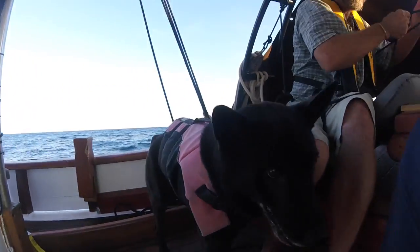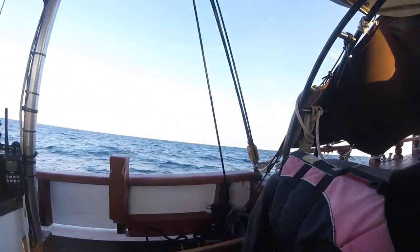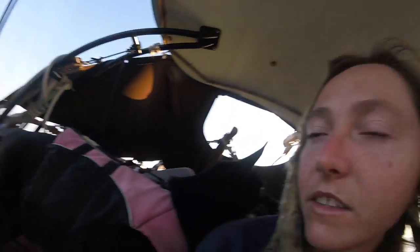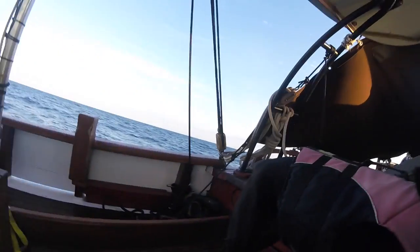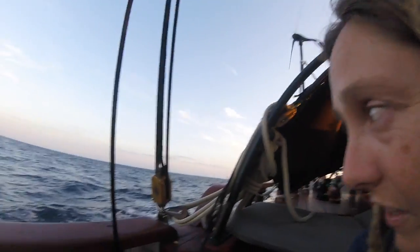Layla spotted a shearwater. You spotted a bird, didn't you? That's a shearwater, Layla. The GoPro probably didn't pick it up, but there's a shearwater out there flying. You only see those birds out at sea. We went around that buoy, which is now on this side of us.